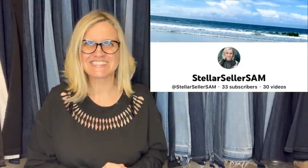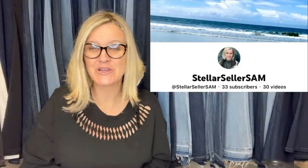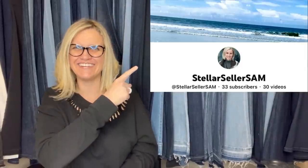This one comes from Stellar Seller Sam — she's a new YouTuber with fantastic editing skills. I was checking out her channel and she's got some great content. Definitely go check her out. Stellar Seller Sam — say that three times fast!